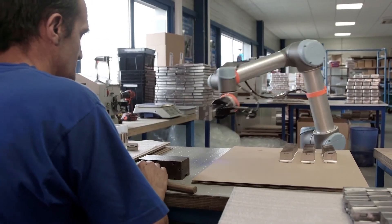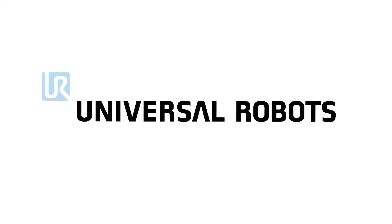We deployed the first UR robot a year ago. We now have four collaborative robots deployed in manufacturing. It has been a great experience, and our intention is to keep integrating new UR robots.